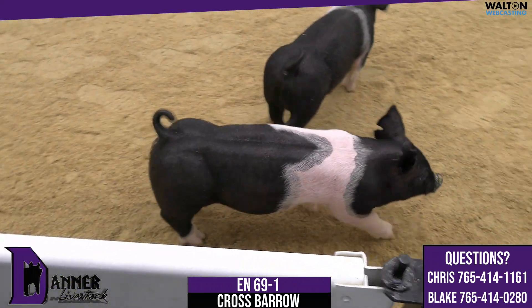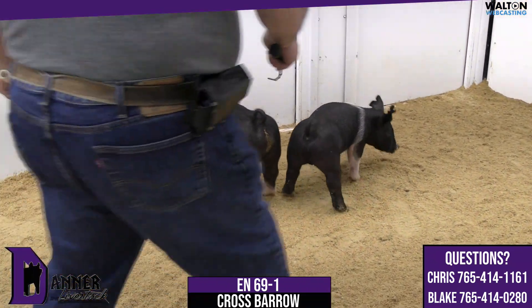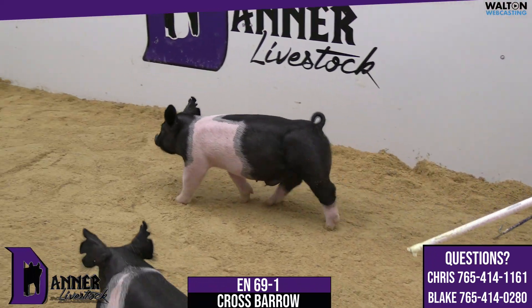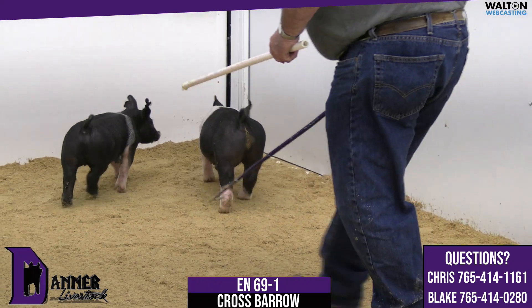He's jet dead level from the point of his shoulder all the way to his pins. He's a long-hipped animal that's very very sound and mobile out of his rear leg. What I like to call pigs like this are plug-and-play pigs, because this type of animal never gets you in trouble. He's square and honest about his build, he's sound.